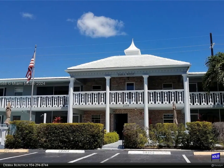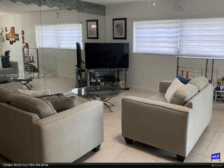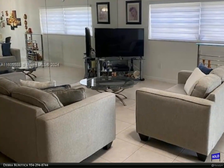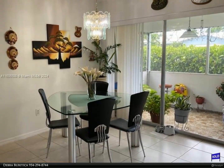This Berkshire Hathaway Home Services Florida Realty property video is presented by Deborah Baritica. Imperial Point — spacious and bright ground floor corner unit, rarely available. Unit features two bedrooms, two full bathrooms, tile flooring throughout, updated kitchen and baths, and granite countertops.